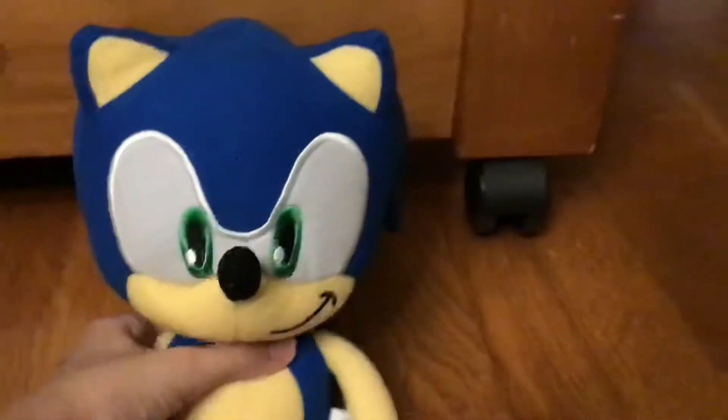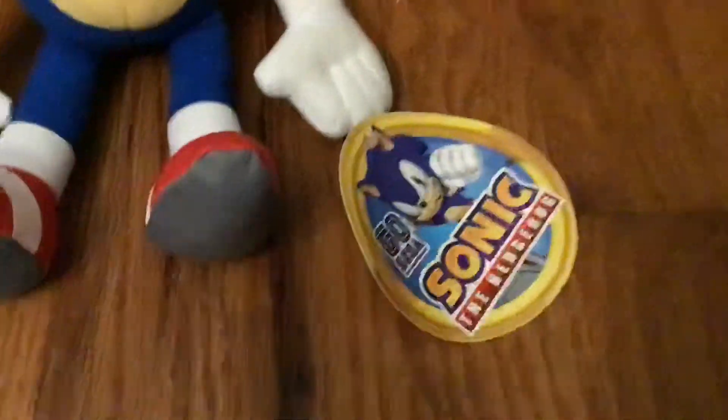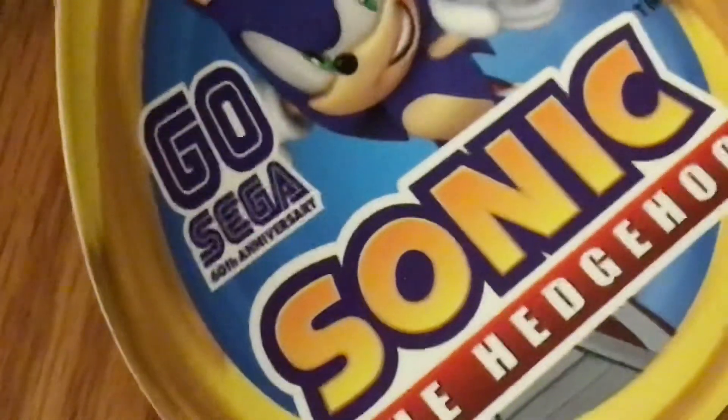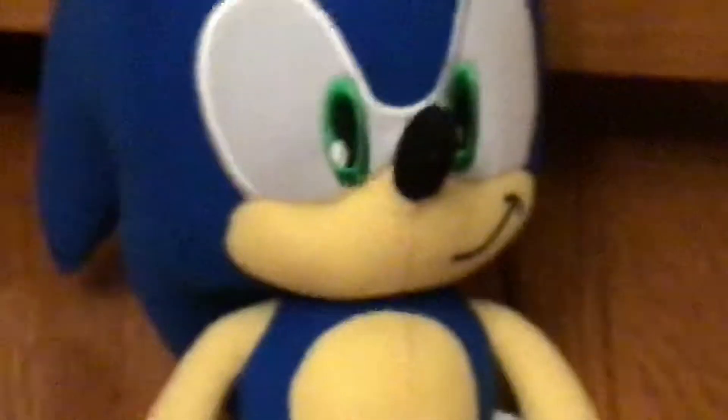So here is Sonic. He's a decent amount of quality, and he even still has his tag on, which says 'Go Sega 16th Anniversary, Sonic the Hedgehog.' Pretty good render of Sonic here.